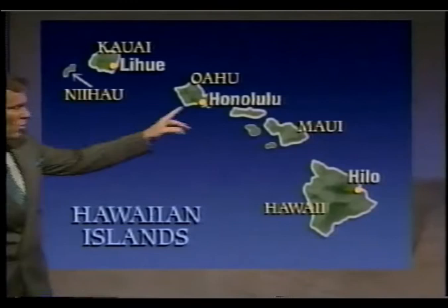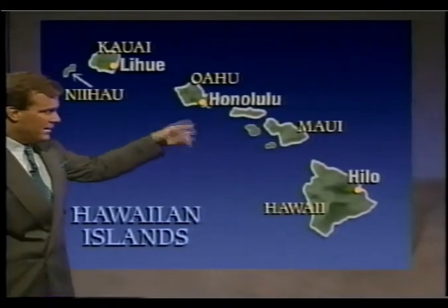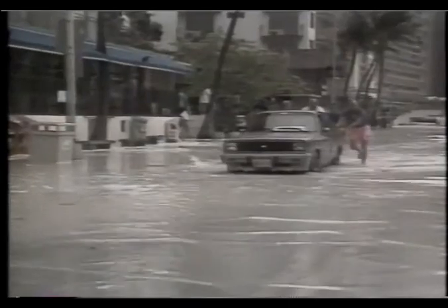Here's Kauai. Here's Oahu with Honolulu. Honolulu was just basically on the fringes of the hurricane with some heavy rains, some high surf, and some gusting winds. I think Honolulu had a wind gust to about 55 miles per hour or so, and a bit of a storm surge. And with the heavy rains, some flooding in downtown Honolulu.